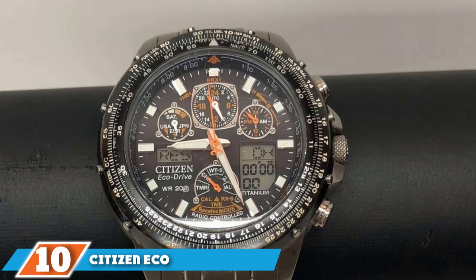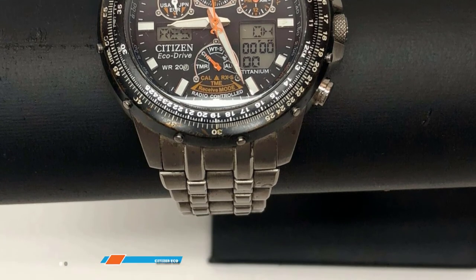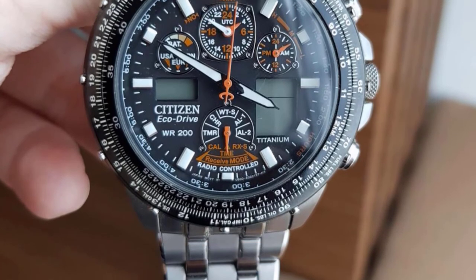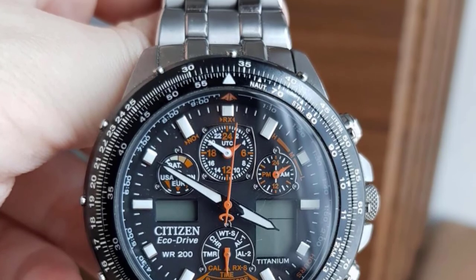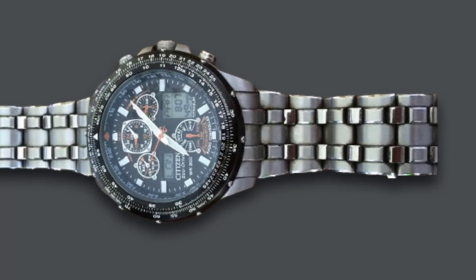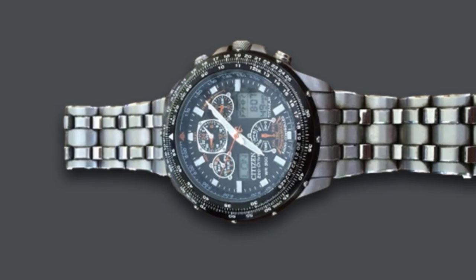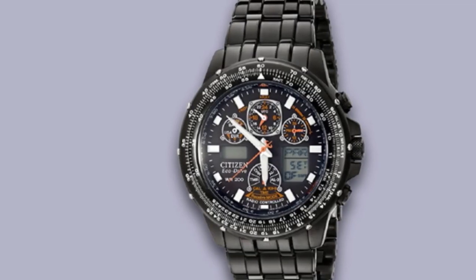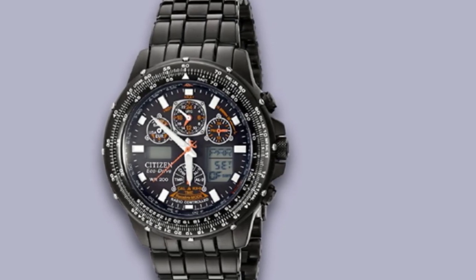Finally, the number ten position is dominated by the Citizen EcoDrive Skyhawk Watch. Like the Bearing Time 16640-222 Solar Watch, this watch uses a sapphire crystal over stainless steel that protects the glass from constant scratches and aids in reducing light reflection, which can be a hindrance to optimal timekeeping and reading. Like all Citizen watches, it is fitted with the EcoDrive charging system that enables it to detect minimal light, so it charges not only using solar energy but also indoor lighting. To aid in accuracy, it has an atomic timekeeping two-tone band.